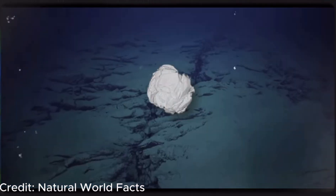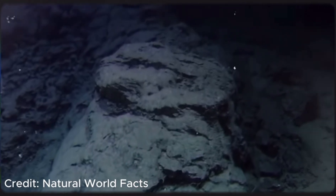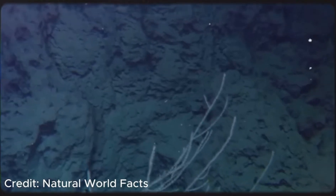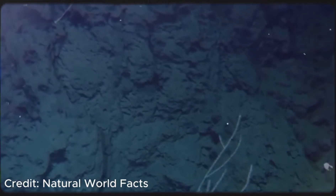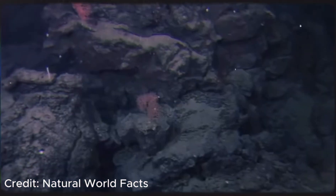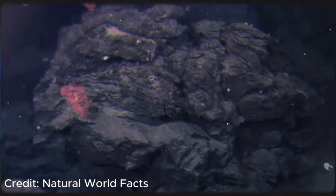The deep ocean covers more than 60% of Earth's surface — that's more area than all the continents combined — and yet we know more about the surface of Mars than we do about these waters. If Earth were shrunk to the size of a basketball, the biosphere — the zone where life exists — would be thinner than a sheet of paper, and the vast majority of that life in terms of sheer space is deep underwater.